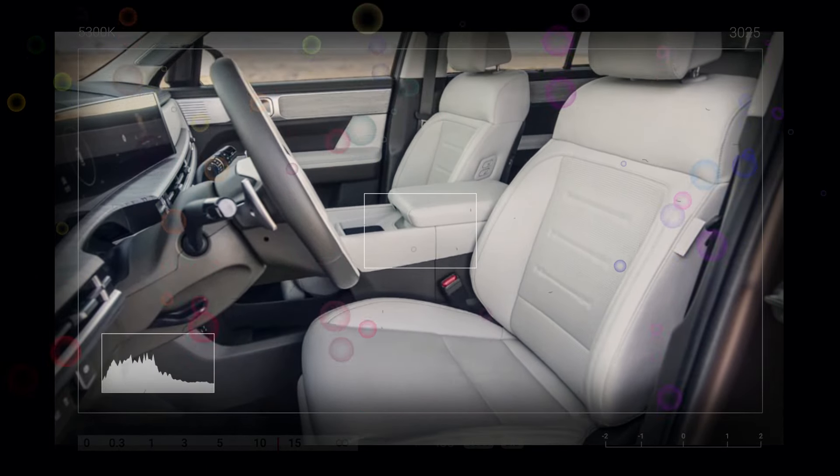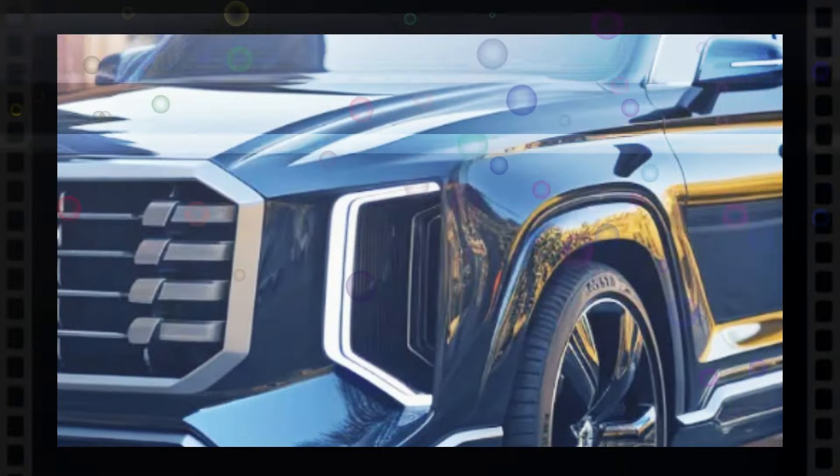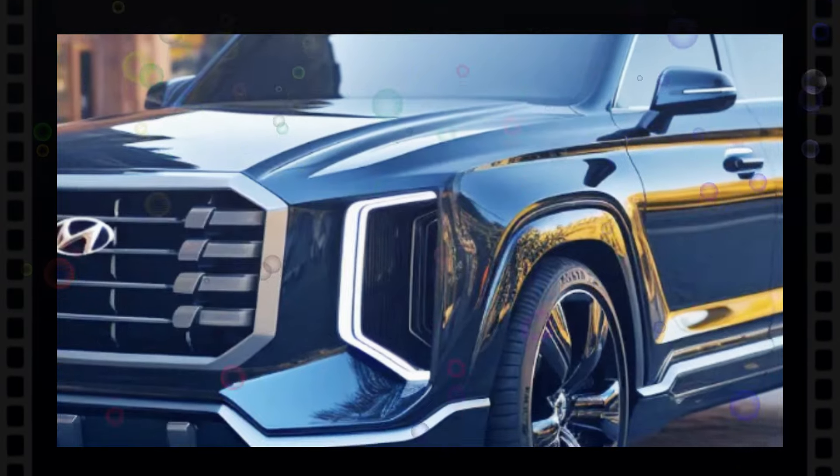With the mid-cycle refresh, Hyundai has ensured that the Palisade remains competitive for a few more years. The brand won't ditch the nameplate, as a second generation will launch. The upcoming one is stated to feature a dramatic layout comparable to that of the smaller Santa Fe, most likely featuring similarly shaped headlamps and taillights and perhaps having a boxy overall look, which would definitely justify it.